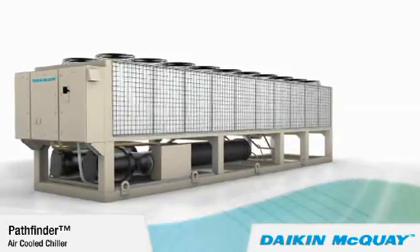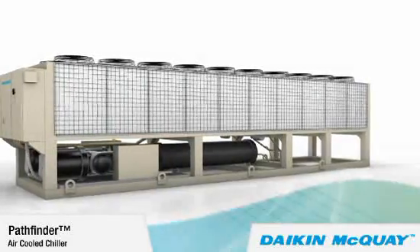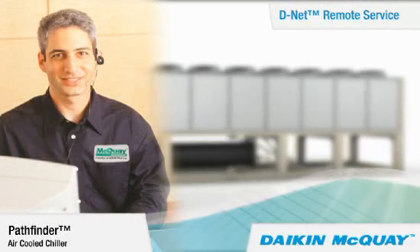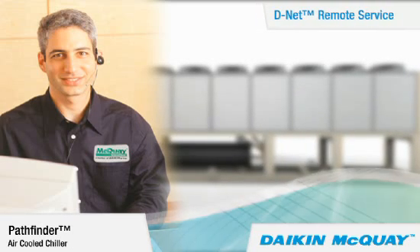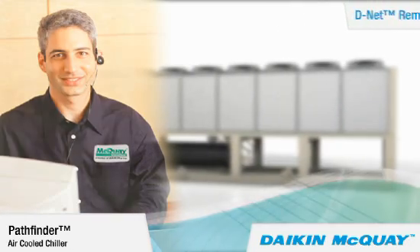To help keep your Pathfinder Chiller operating at peak levels, all Pathfinder units shipped in the US and Canada are DNET service capable. This web-based service provides a direct link to your Pathfinder Chiller. Through an internet connection, McQuay factory service can provide enhanced support, quicker response, and lower service costs.